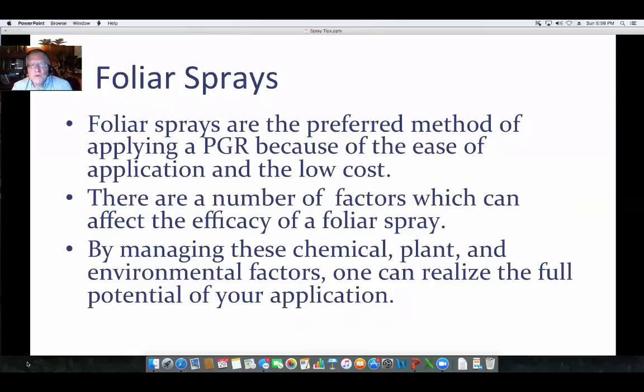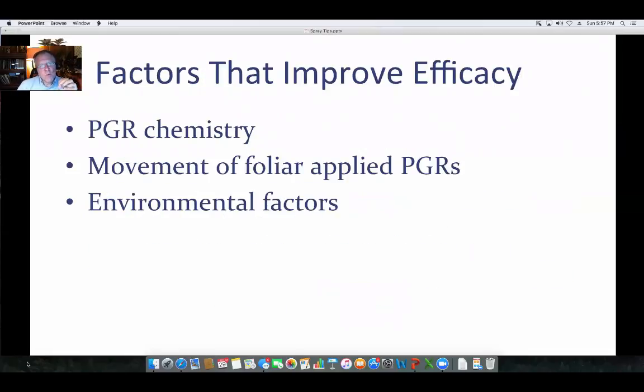When you look at foliar sprays, it's probably the most preferred method of application because they're easier to do and they're low cost. But there are a number of factors which can affect the efficacy of a foliar spray. By managing those chemical, plant, and environmental factors, we can get the most effect out of that PGR application. The factors that can be improved include the chemistry, knowing how the PGRs move in the plant, and the environmental factors.